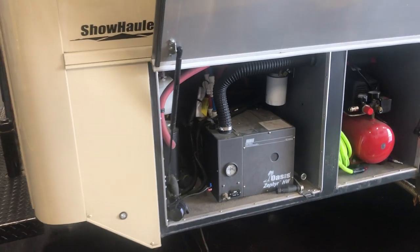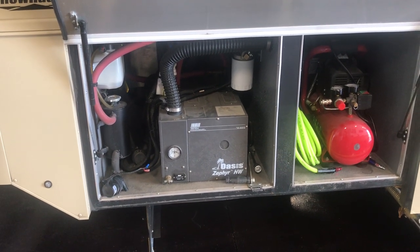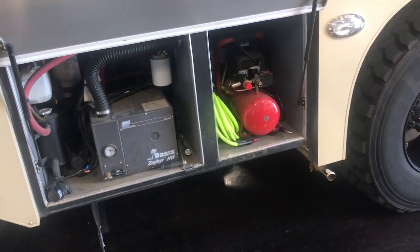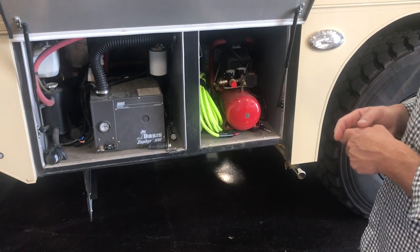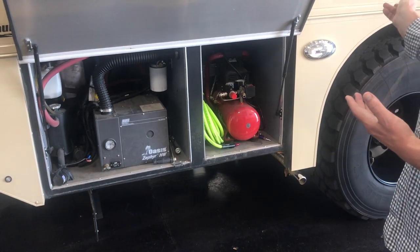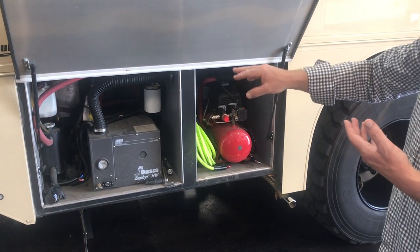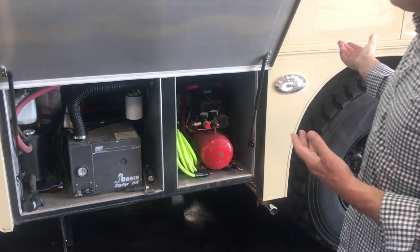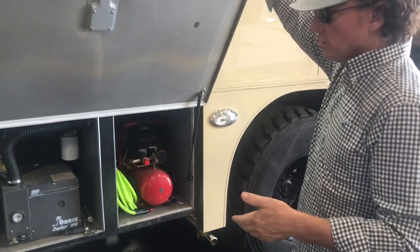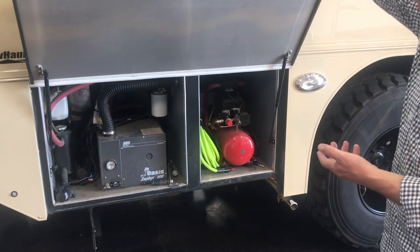I pretty much equip all my show haulers with hydronic heat — a diesel-fired burner that heats coolant, which is then circulated throughout the coach. All the hydronic heating will also heat your domestic water, so as long as you have water and diesel, you're going to have hot water. This is also plumbed to the motor, so as you drive down the road you don't have to run the burner or electric portion — the engine's waste heat comes back and keeps the system temperature maintained. Equally, you can reverse cycle this and pump heated coolant back to your motor to preheat it in really, really cold environments.